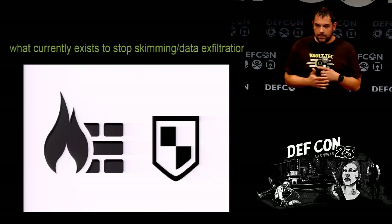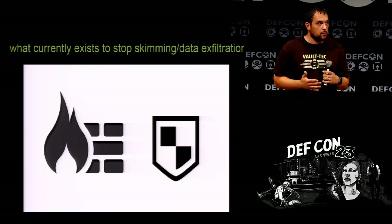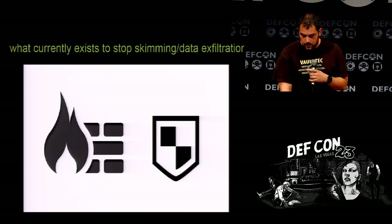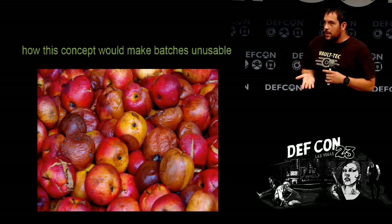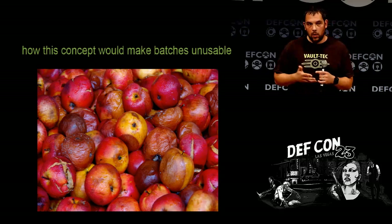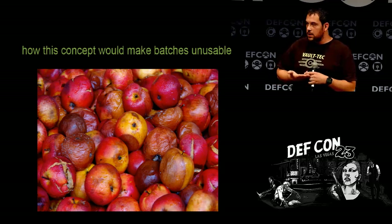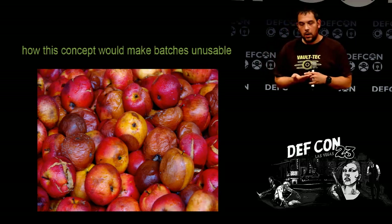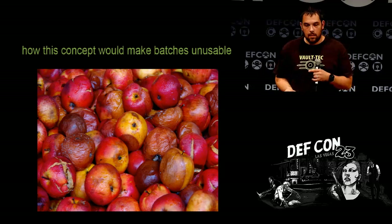As of right now, I haven't run into many tools specifically made for stopping point-of-sale skimming — if you guys know of any, definitely fill me in. How would this concept make batches unusable? You have valid credit card data being swiped and sent to the credit processor, but where it's being stolen is actually in memory. For the most part this is a simple concept, and I'm surprised bigger companies haven't come across it. Basically it injects 500 fake credit cards for every valid credit card number in memory, so when people steal them, they're exfiltrating tons of fake data.